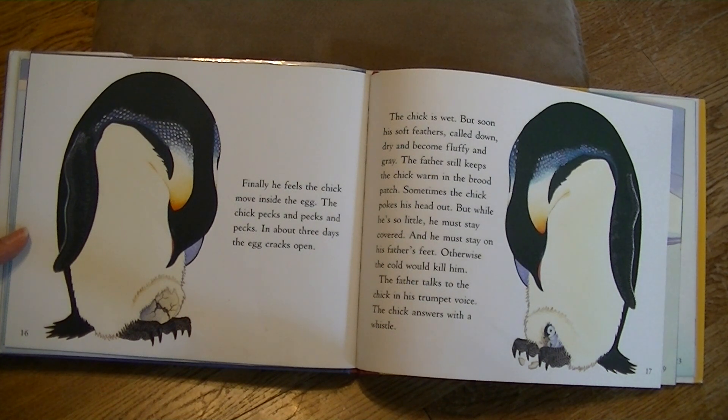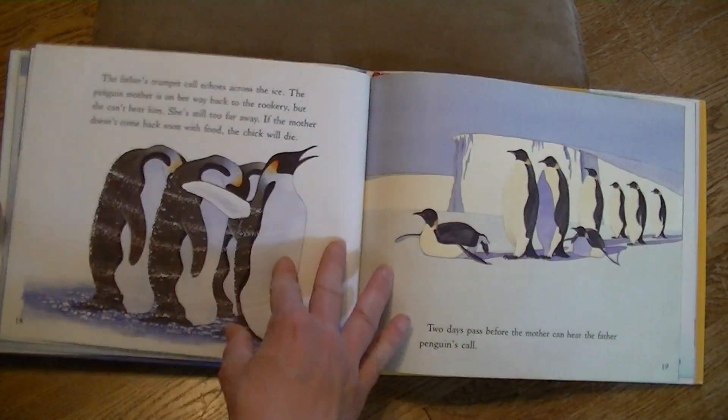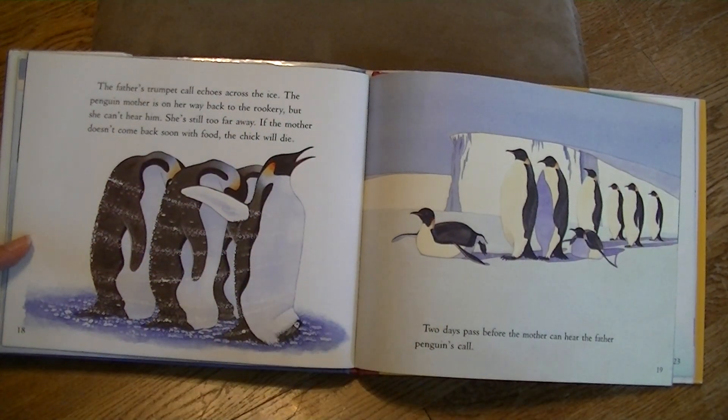The father talks to the chick in his trumpet voice. The chick answers with a whistle. The father's trumpet call echoes across the ice. The penguin mother is on her way back, but she can't hear him — she's still too far away. If the mother doesn't come back soon with food, the chick will die. Two days pass before the mother can hear the father penguin's call.